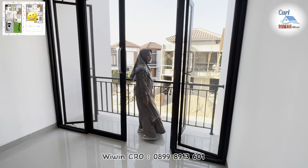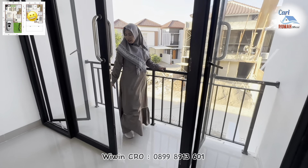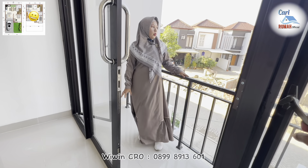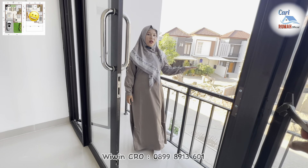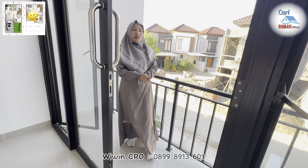Kita lanjut ke area balkon. Ini dia untuk area balkonnya — cukup lega di sini. Kalian bisa tempatkan tempat duduk juga di sini untuk bersantai sambil melihat pemandangan di depan rumah. Wah, bagus banget untuk konsep rumahnya sendiri.